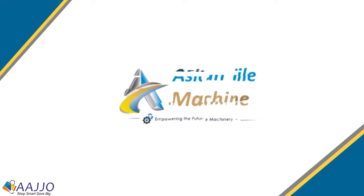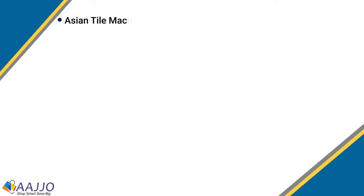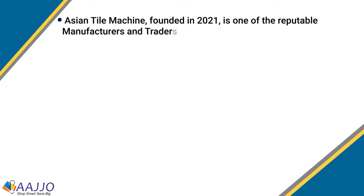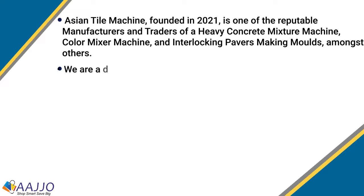Welcome to our new video. In this video, we will be talking about Asian Tile Machine. Asian Tile Machine, established in the year 2021, is enlisted amongst the commendable manufacturers and traders of heavy concrete mixture machines, color mixer machines, and interlocking paper making molds.